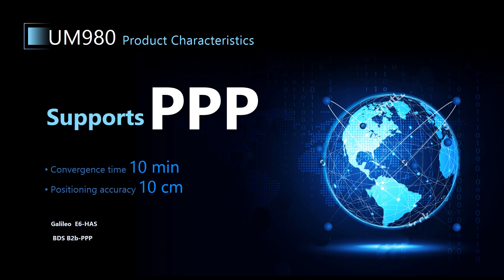In an open environment, the convergence time of PPP can be less than 10 minutes, and the positioning accuracy can reach 10 centimeters. So far, the PPP service of UM980 has been used in large quantities in precision agriculture and maritime applications.